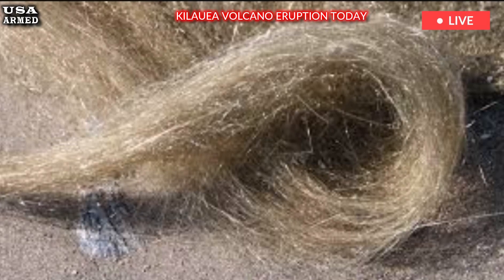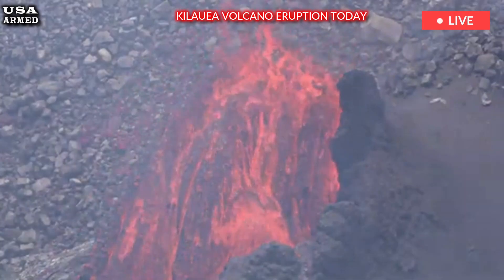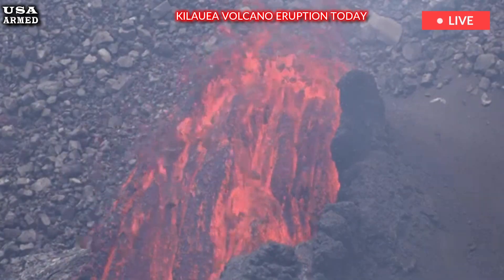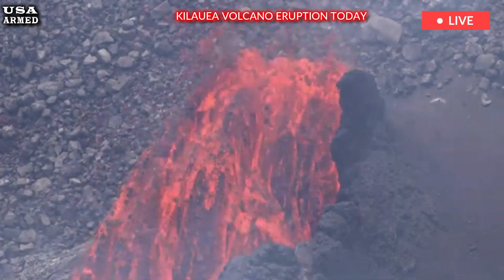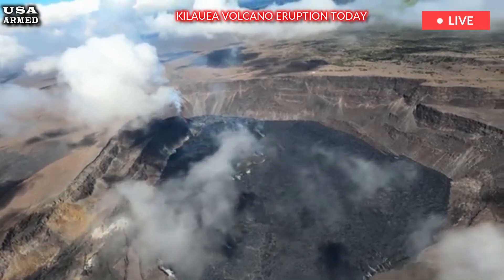Pele's hair does not wash out of grassy areas as easily as ash and may affect grazing animals, but there has been no research on this effect. If you're concerned, consider increasing your animal's feed or moving them to an area where Pele's hair isn't falling.